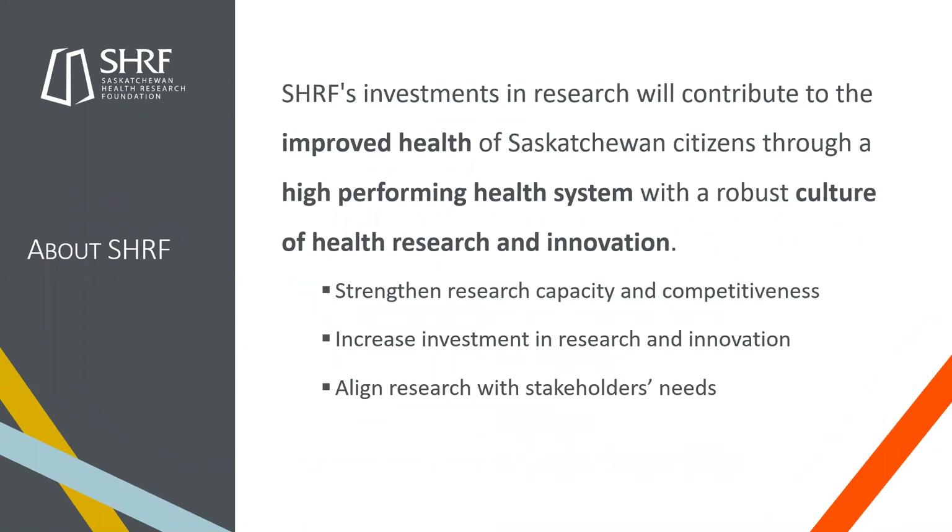SHERF invests in research that will contribute to the improved health of Saskatchewan citizens through a high-performing health system with a robust culture of health research and innovation. We accomplish this through our strategic goals: to strengthen research capacity and competitiveness, to increase investment in research and innovation, and to align our research with stakeholder needs. We're currently working on updating our strategy with this new purpose and these strategic goals.